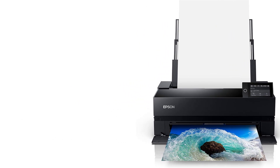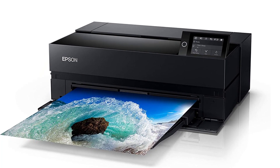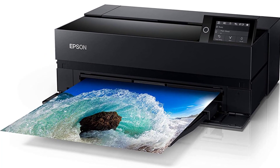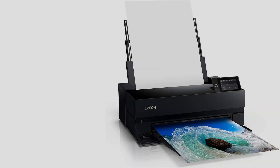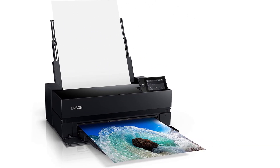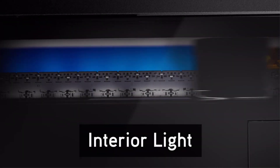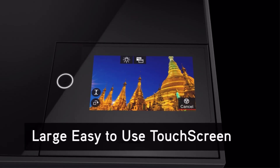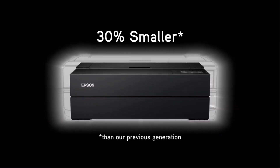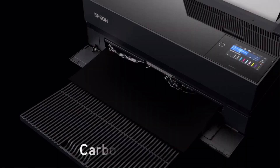This magnificent machine generates brilliant colors and deep blacks, automatically switching between photo and matte black ink, with its UltraChrome Pro 10 pigment inks more than fulfilling the promise of its ICC (International Color Consortium) profile. A control panel lets you configure print jobs in ways that previously had to be done within Adobe Photoshop or Lightroom. There's also an Epson Print Layout plugin that replaces Photoshop's print dialog box.